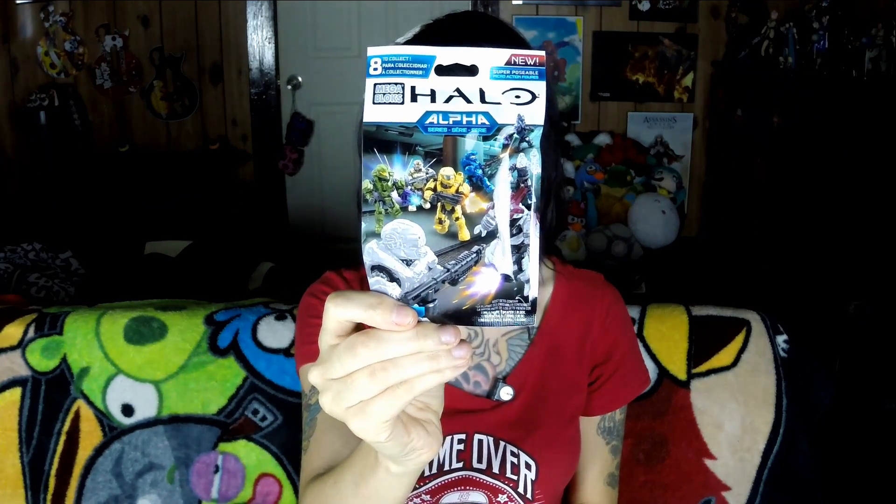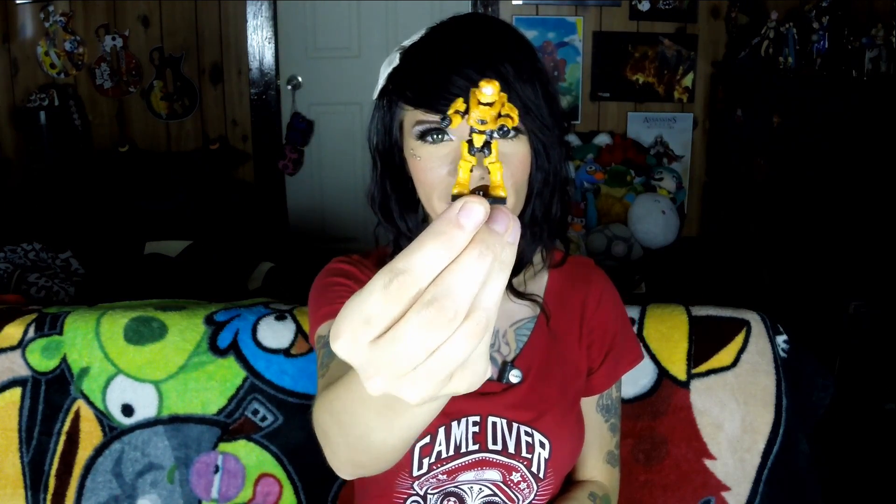And we have a Mega Bloks Halo series little miniature figure. Oh my god, it comes in pieces — I don't like this. I have to build it. Why do I have to build it? I'm too lazy for this. So I got it assembled — it's cute, it's a cute little Halo figure. I don't like that I had to put it together because very tiny little pieces; I was a little bit worried that I would drop them or lose them. But it's cool, and it goes with — I just got a Halo Mega Bloks minifigure from Loot Crate.